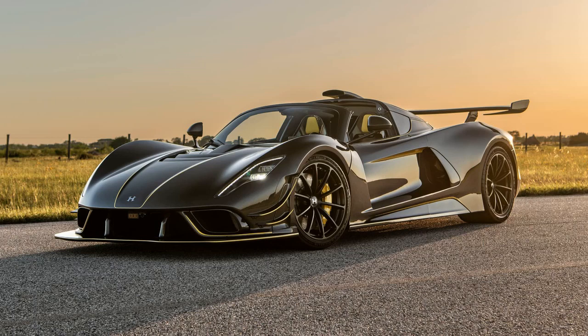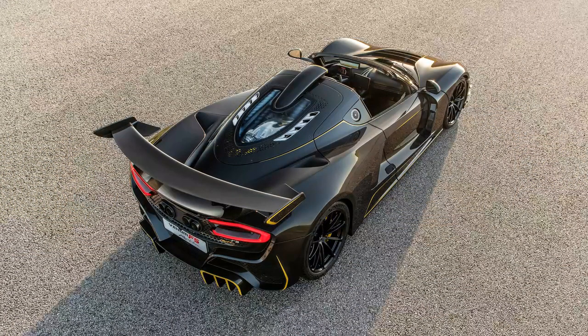Hennessy's Venom F5 takes another astonishing leap with its latest variant, the Venom F5 Revolution Roadster, blending the V8 power of the standard roofless F5 with the track-focused intelligence of the previously unveiled Revolution Coupe.